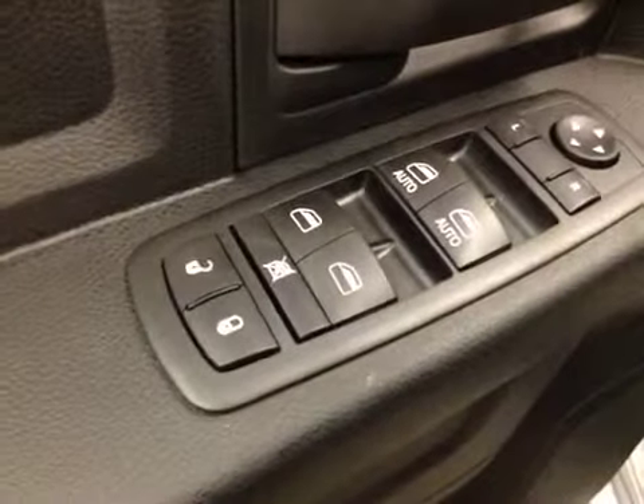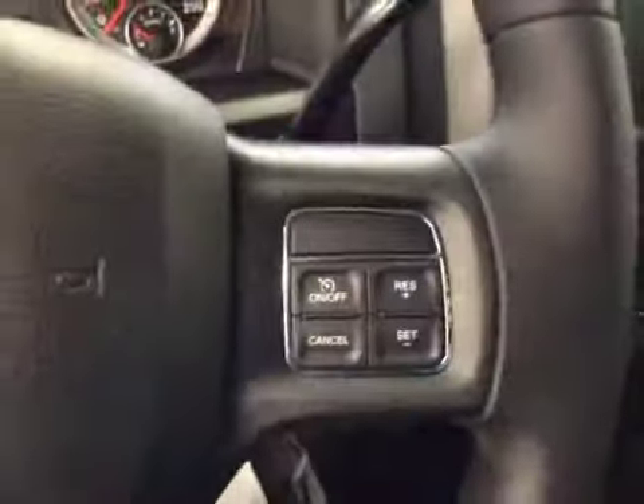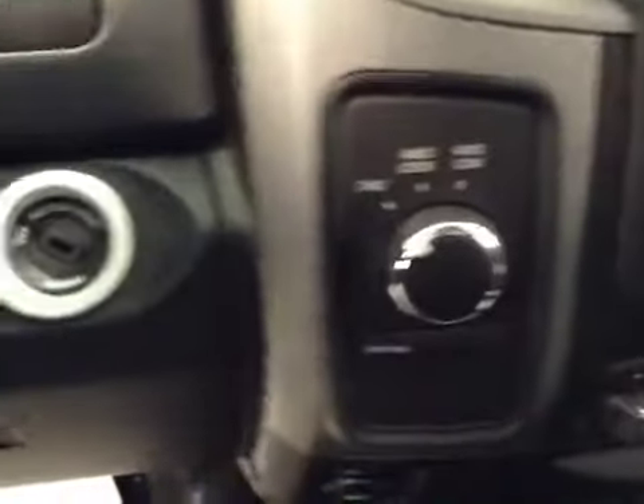Interior options: you have power locks, power windows, power mirrors, manual driver seat, light controls, hands-free communication, cruise control, AM-FM radio with auxiliary USB capabilities, climate controls, trailer brake, traction control, exhaust brakes, and four-wheel drive controls.